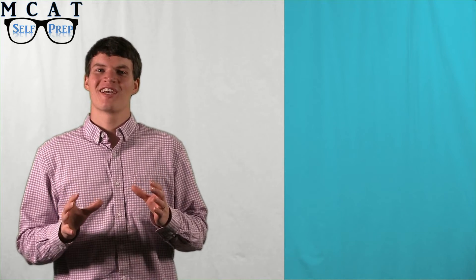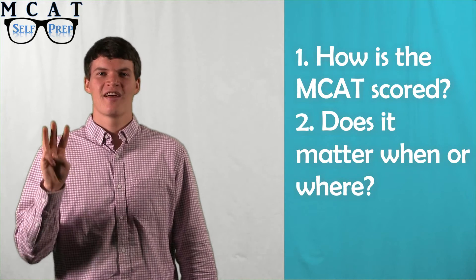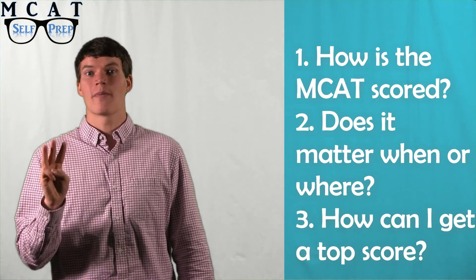Hi, my name is Andrew George, a 99th percentile MCAT tutor, and today I want to talk to you about how the MCAT is scored. To do so, I will address the following questions: number one, how is the MCAT scored? Two, does it matter when or where I take it? Three, how can I get a top MCAT score?